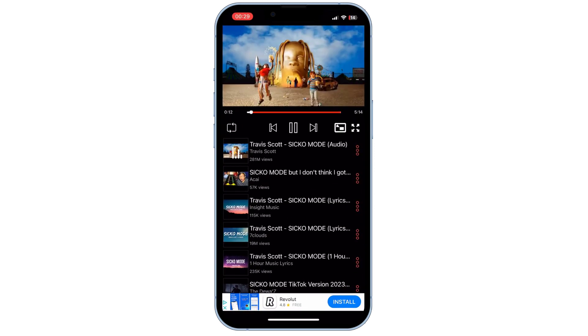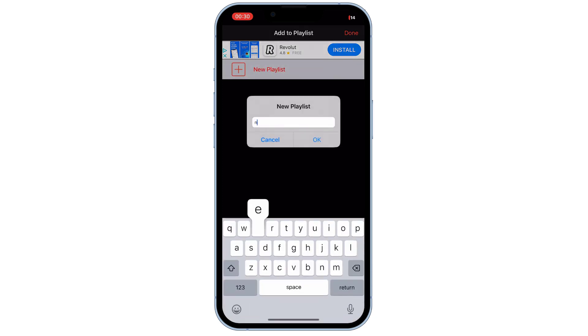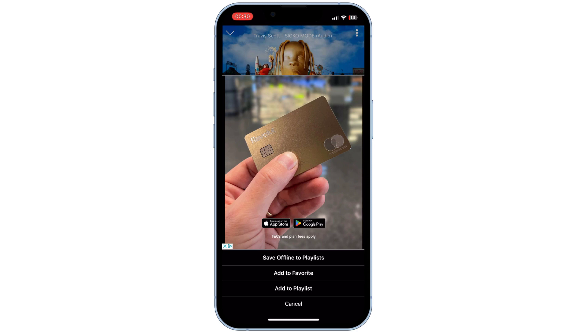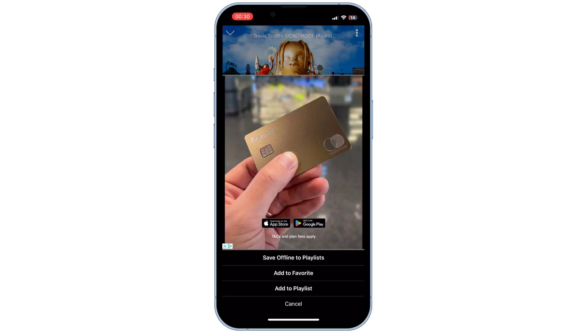You can also create playlists. Just tap on the three dots and tap on the 'Add to Playlist' option and give it a name. You can also add to favorites. Just tap on the three dots on the top right and tap on 'Save Offline to Playlist'.